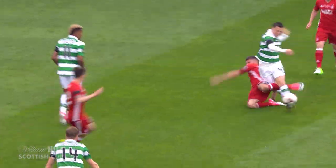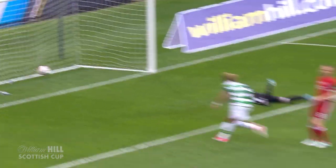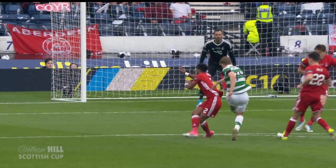I think Bobby Madden does well here, the referee. I think there might have been a foul there, but he lets play go. You can see him there playing advantage.